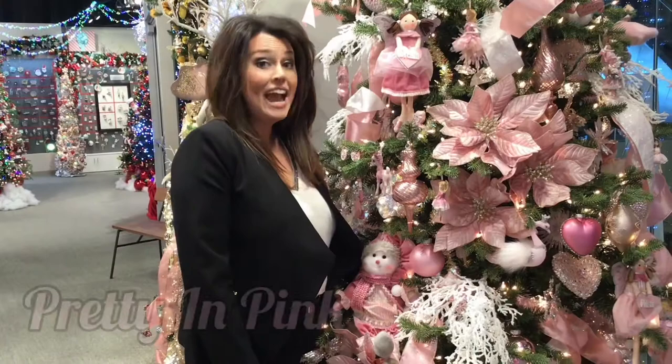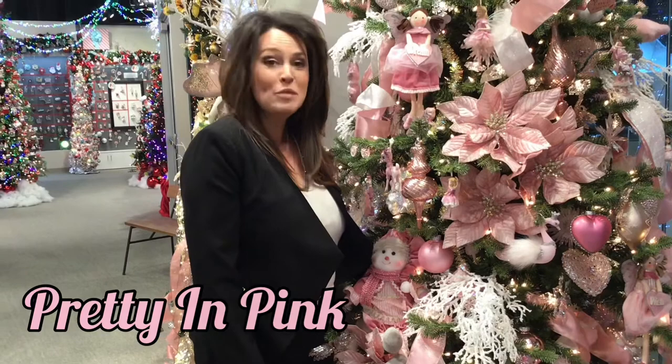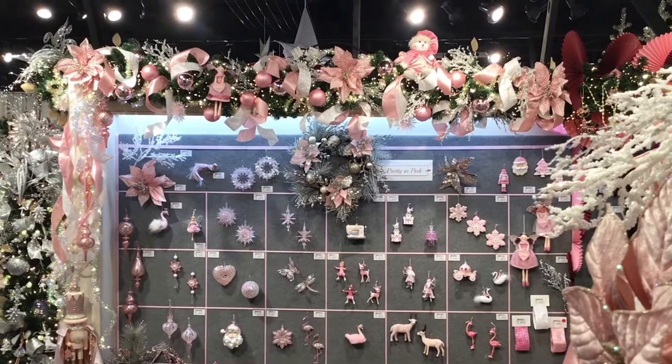As the name indicates, Pretty in Pink is a sweet grouping of items that are perfect for any little girl — including me. Now let's take a closer look at this whimsical, lighthearted collection.